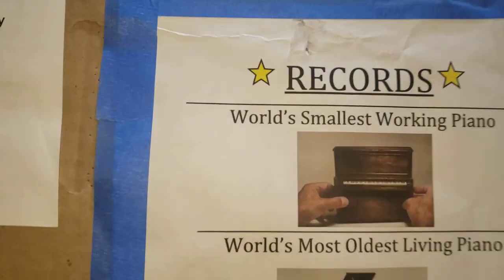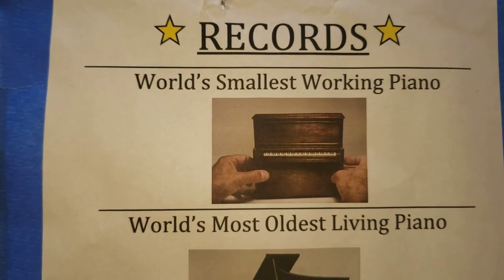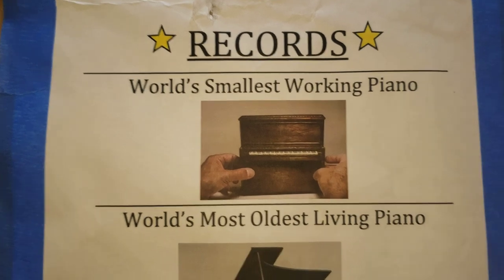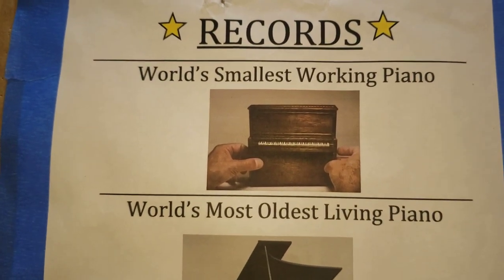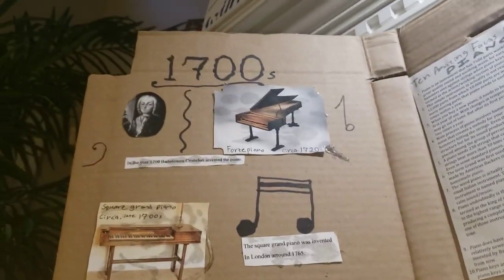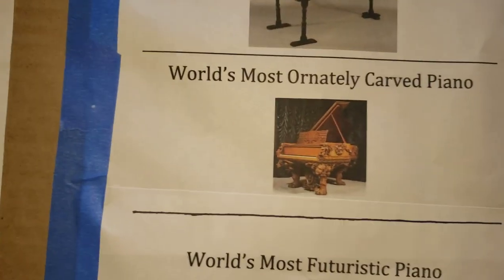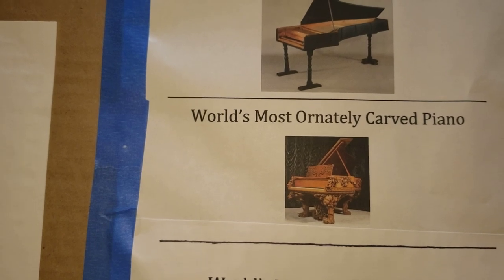Here are some world records. Here is the smallest working piano — you can see the maker's hands so you can tell how small it is. The maker used rubber bands, toothpicks, and other stuff to design the hammers that actually strike the strings. It sounds like a music box — it's pretty cool. The oldest living piano, we just saw that. Here's another picture from the 1700s. Now, the world's most ornately carved grand piano.